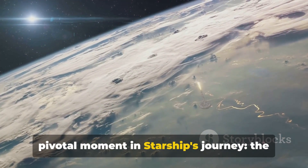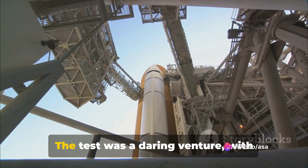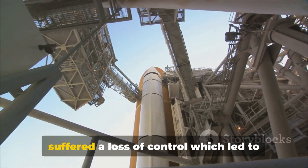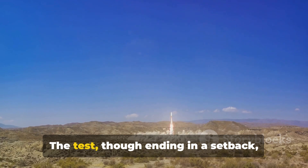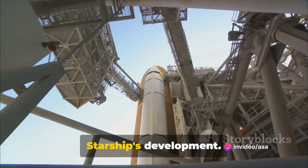Let's revisit a pivotal moment in Starship's journey — the first flight test, which took place on the 20th of April 2023. The test was a daring venture, with Starship lifting off with three engines out. However, after four minutes the vehicle suffered a loss of control which led to its unfortunate destruction. The test, though ending in a setback, provided invaluable lessons and data, leading to significant advancements in Starship's development.